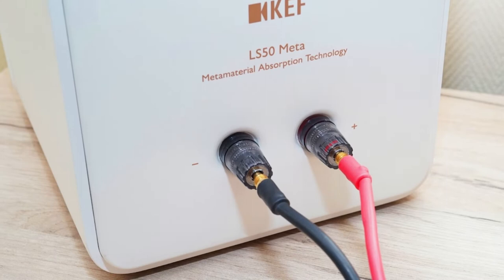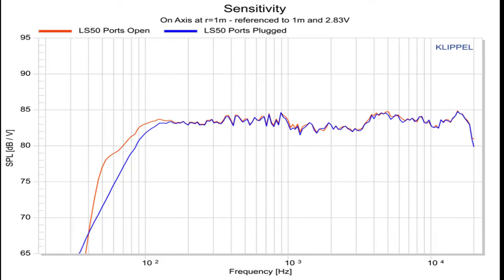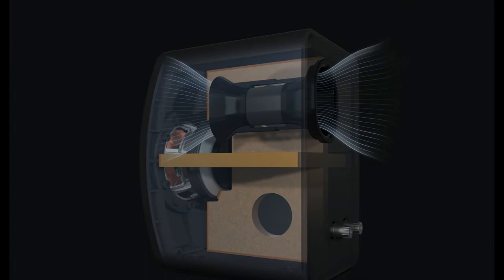Specifications: single speaker terminals, frequency response 79 to 28,000 Hz, frequency range minus 6 dB at 47 Hz to 45 kHz. There have been tweaks to the crossover to take all the drive unit changes into account. Aside from a slight shift in crossover frequency, from 2.2 kHz to 2.1 kHz, the specifications look identical.